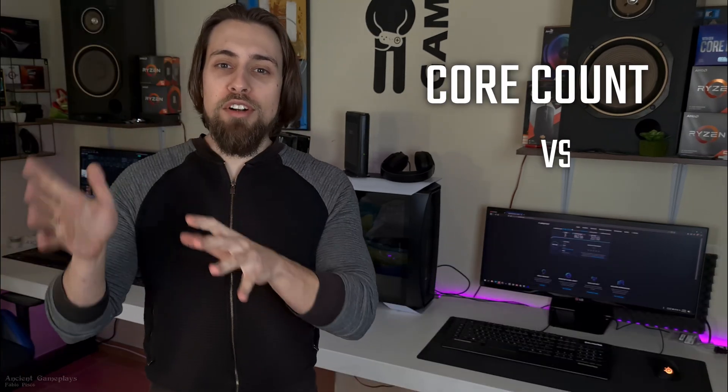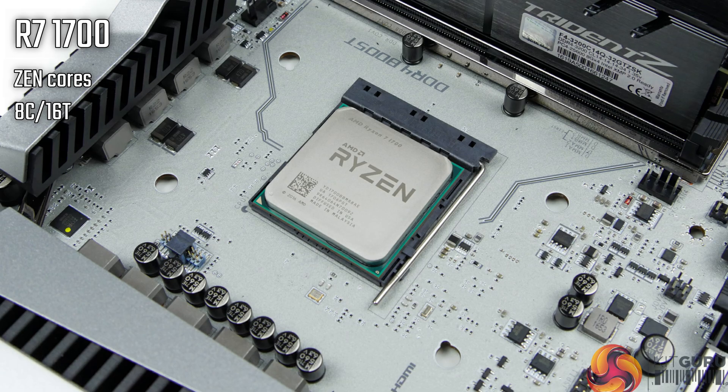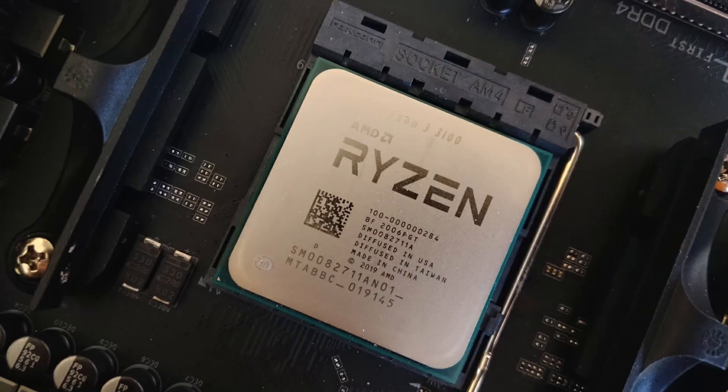For today's video we have another CPU comparison. Basically we're going to have core count vs single core performance. We have Ryzen 7 1700, 8 cores 16 threads, 1st generation Ryzen, vs Ryzen 5 2600X, 6 cores 12 threads, 2nd generation Ryzen, vs Ryzen 3 3100, 4 cores 8 threads, 3rd generation Ryzen. I thought it was an interesting video to do because many people are still having this kind of doubt — more cores or more single core performance. Which one should I get for the price at that moment? Imagine all three cost the same. Which one do I get? That's why this video was made.